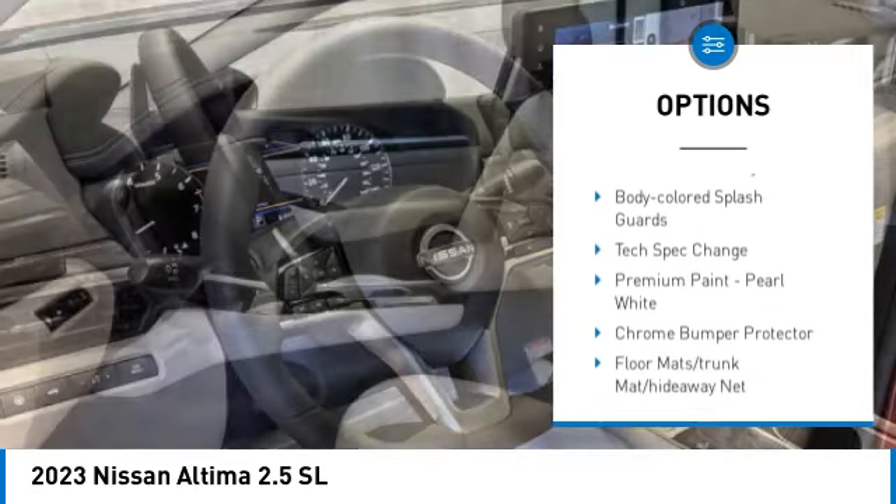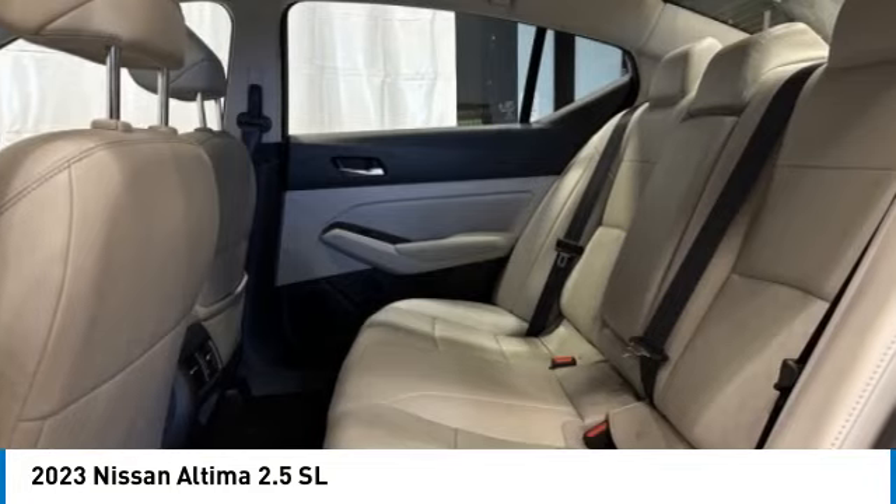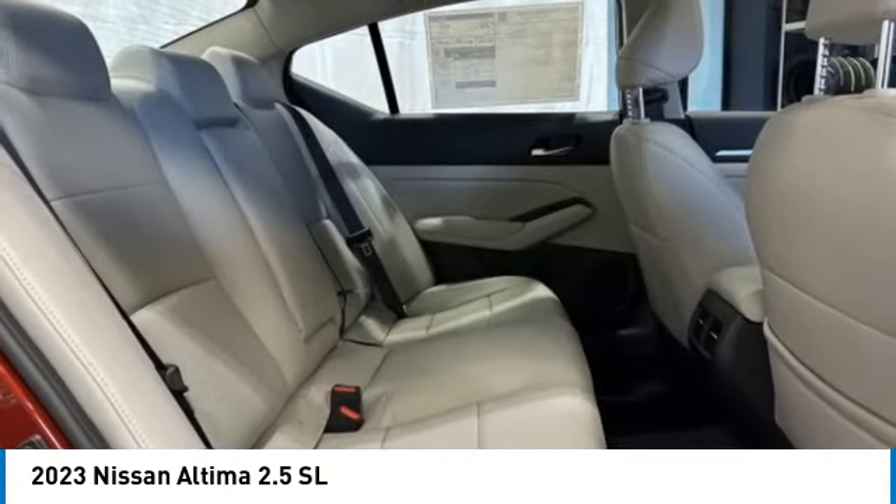Remote keyless entry, four-wheel disc brakes, power moonroof, speed control, rear window defroster. Come take a test drive today.